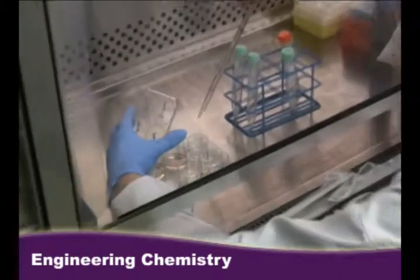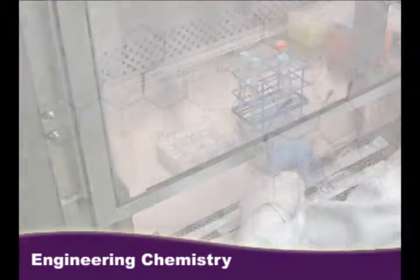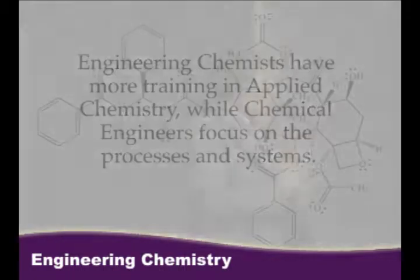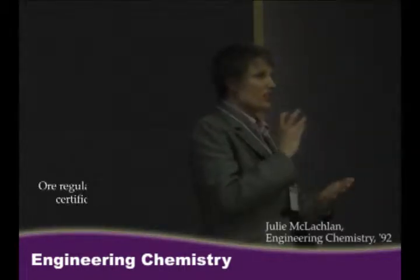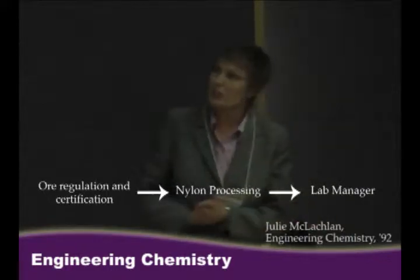Two things I learned about the program: it is unique to Canada and you are trained as both a scientist and an engineer. So what do engineering chemists do? They provide additional insight and expertise about the chemistry behind the processes. One of the most memorable things from the presentations was the fact that the career path of an engineering chemistry grad can take many turns — you can start in mineral processing and end up in environmental protection.